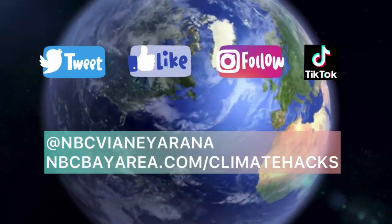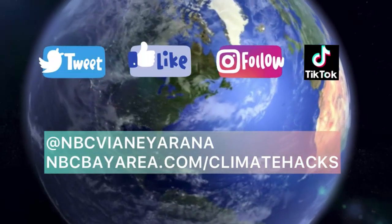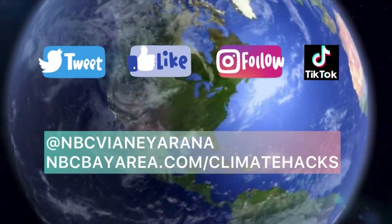For more climate hacks and climate change info, follow me at NBC Viana Rana and check out NBCBayArea.com/climatehacks.